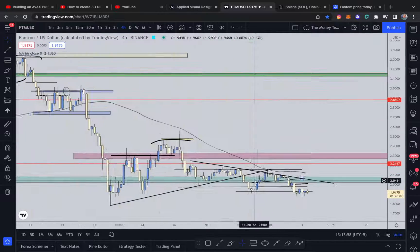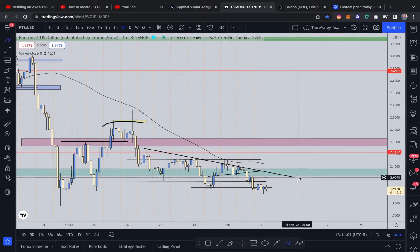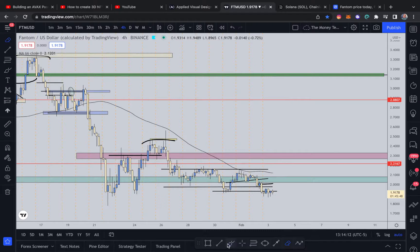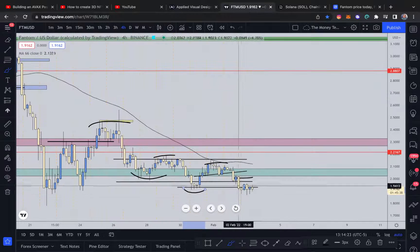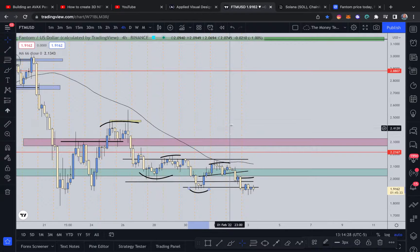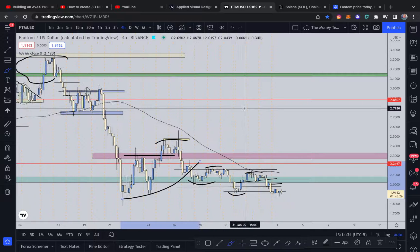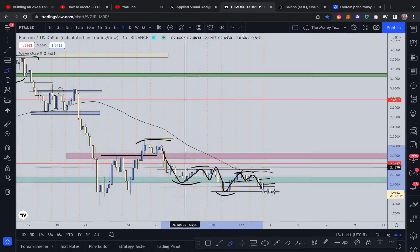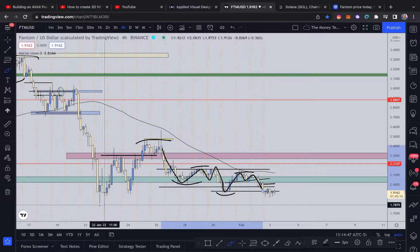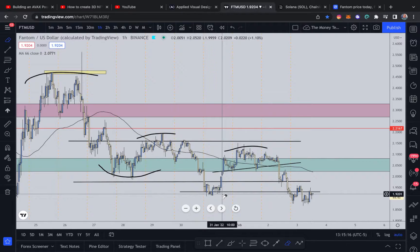Looking at the four-hour, I can see some lower highs right here, lower low, lower low — and this seems to be either moving sideways on the lower time frame, or forming a lower high and lower low. As you all know, those are characteristics of a downtrend. It's a bit more sideways, but it's nonetheless still ticking downwards. Let's drop to the one-hour for more detail on how price is flowing to the downside.